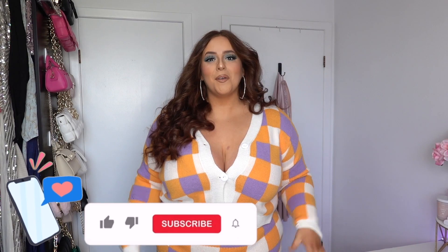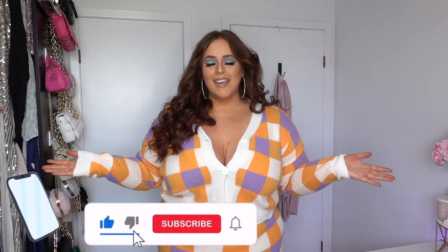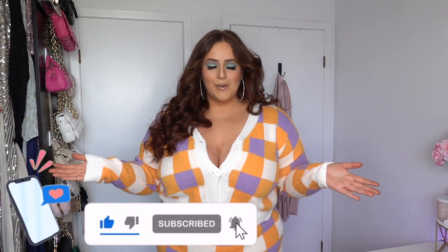Hello everyone and welcome back to my channel! I am so happy that everyone is here today. So happy that you clicked on this video because this is the first ever Cider haul on my entire channel.